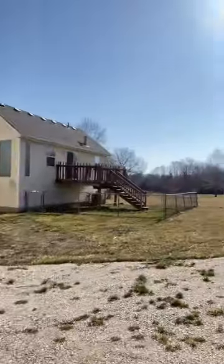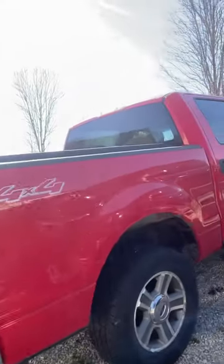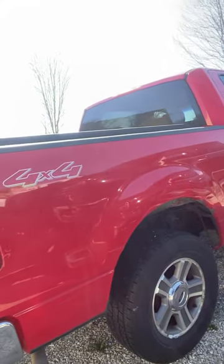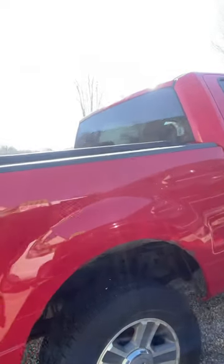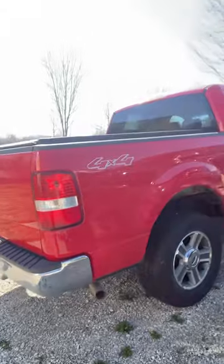Let's start off with my F-150. This is the first truck I got eight years ago. It probably has about 210,000 miles on it. I got it for $10k and it's still running strong.